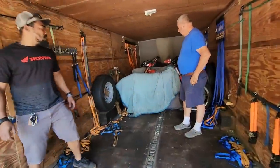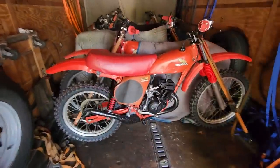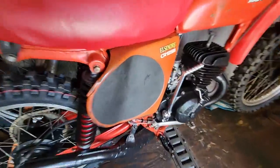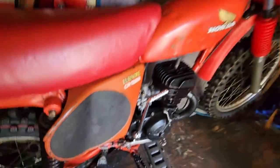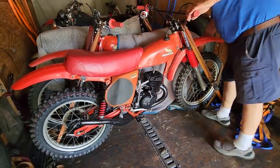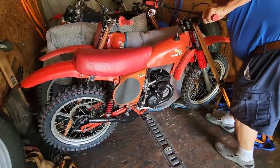Another classic Elsinore. This looks like the class of 1976 right here, boys. Look at this thing — it's original. Just needs a little bit of love, a little paint. All the motors were rebuilt on it, allegedly — we'll get the borescope out and confirm that for sure. Fresh Dunlops on there, good to go.